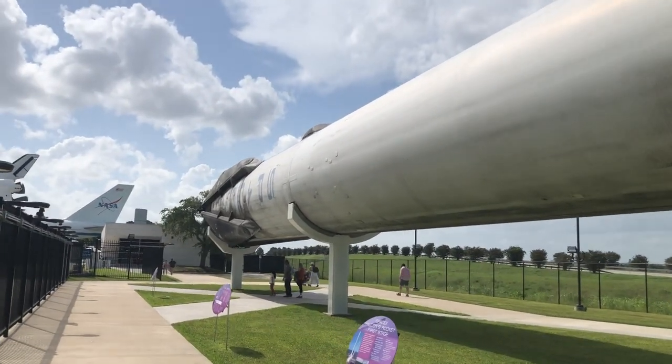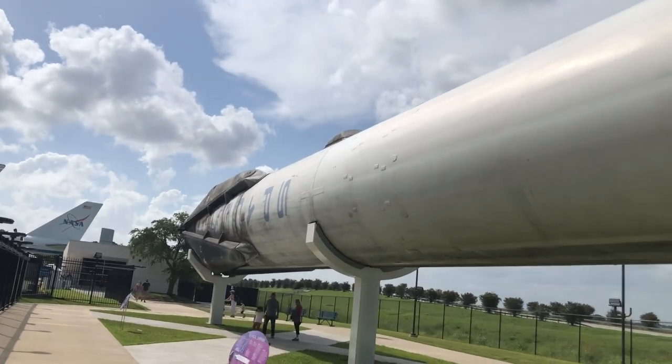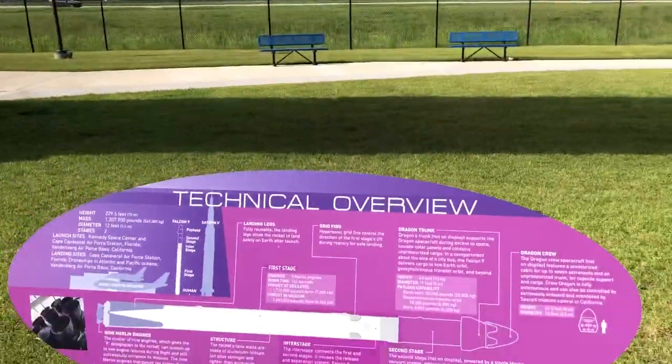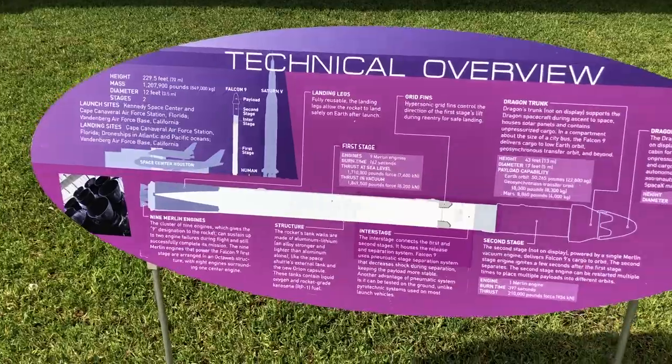Here we have the fuel tank, the landing legs over there, and the SpaceX logo. You can kind of see all the soot on this thing — that's how you can tell it's a used booster. And here we have a technical overview of the Falcon 9.